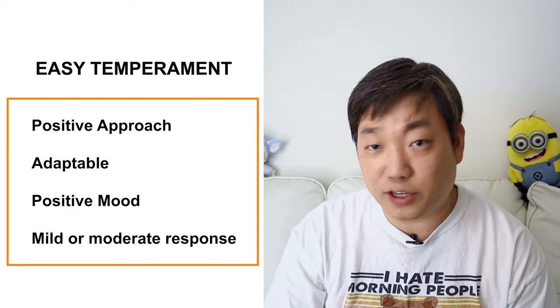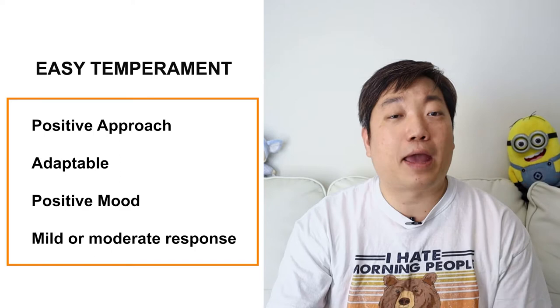Children with easy temperament have a positive approach to new situations, are very adaptable, and generally have a positive mood while having a mild to moderate response to stimuli. In general, parents tend to have a much easier time with this type of temperament.